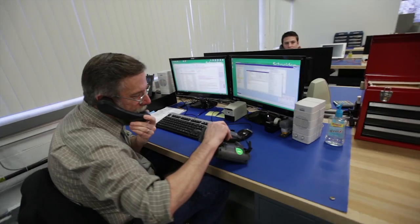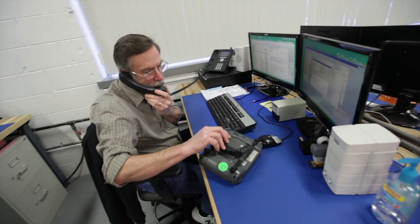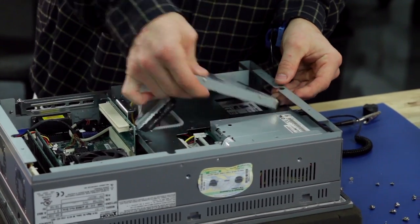Should your HMI or IPC need repair or refurbishment, ProFace America has the fastest turnaround repair service in the industry, with an average of under seven days.